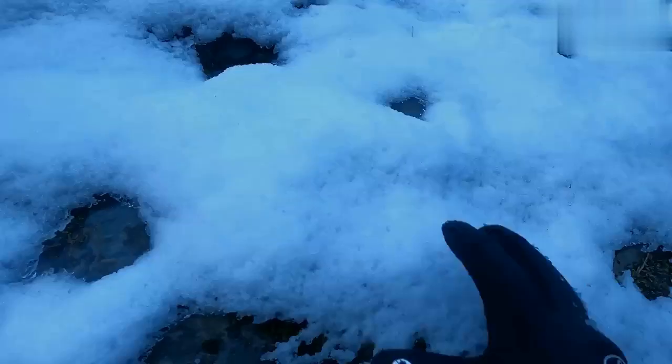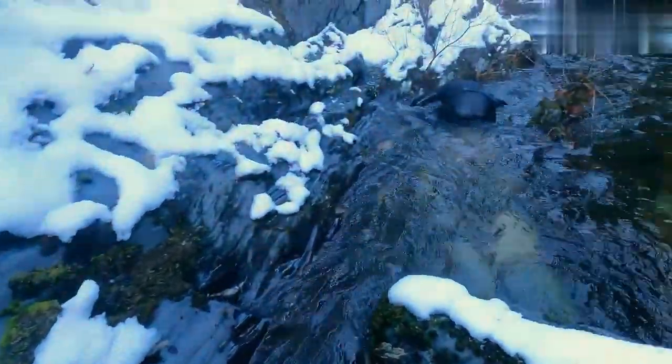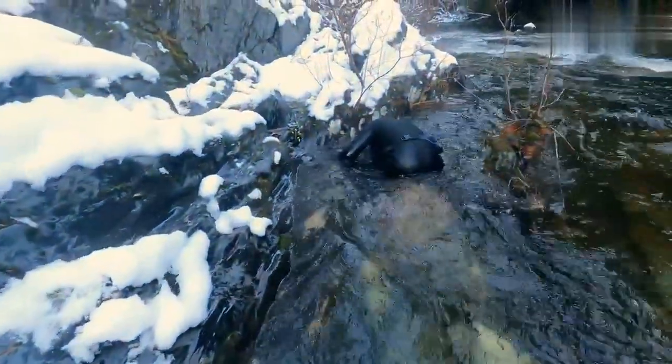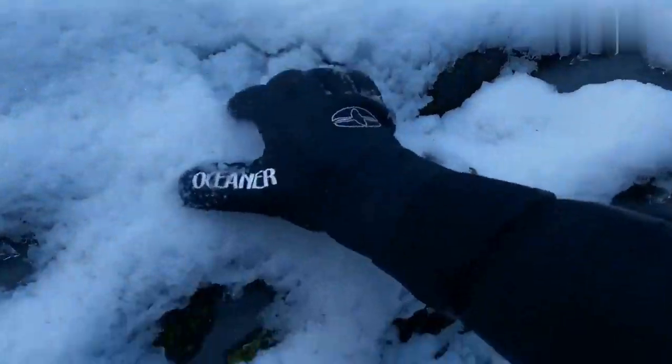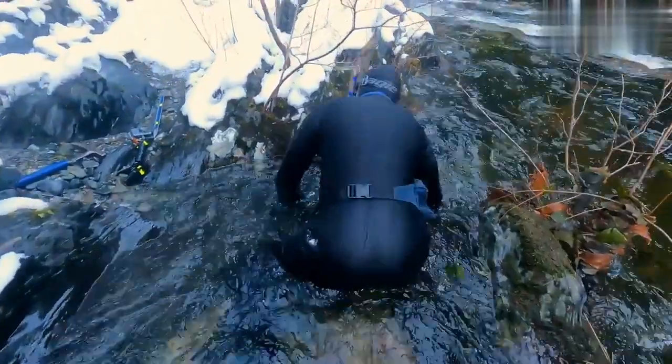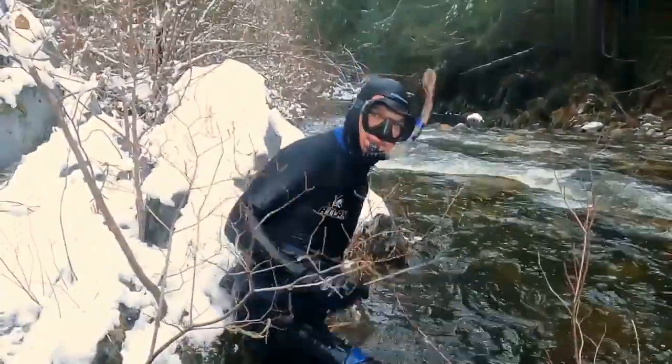Our friend Gareth, or Moda Mining on YouTube, stopped by to join me in this hunt to see if he could find the nuggets before I did. If you want to see what he found, stay tuned for his video on his channel. In an aggressive attempt to distract him, I threw a leaf in his direction.